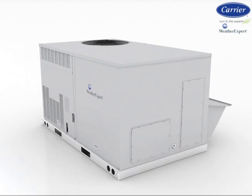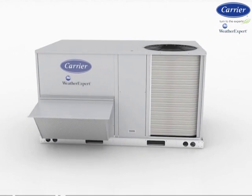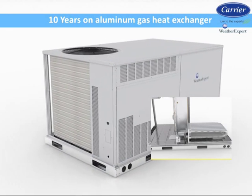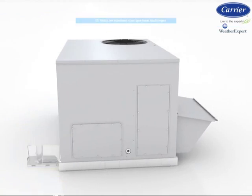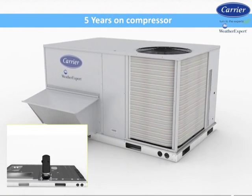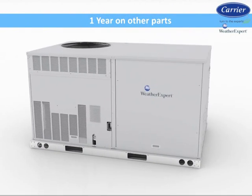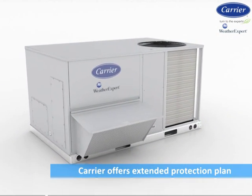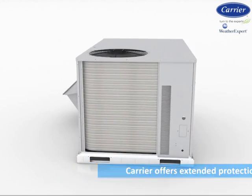As for standard limited product parts warranties, Carrier backs its reliable design with 10 years on the aluminum gas heat exchanger, 15 years on the stainless steel gas heat exchanger, 5 years on electric heat, 5 years on the compressor, 3 years on ComfortLink controls, and 1 year on other parts. If additional protection is required, Carrier offers extended protection plans on parts and labor.